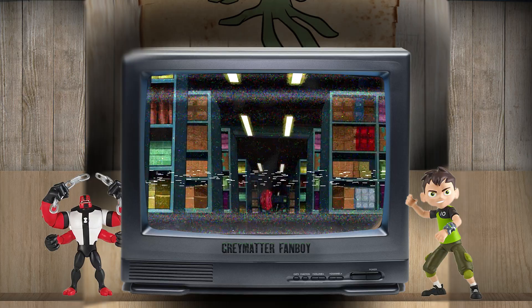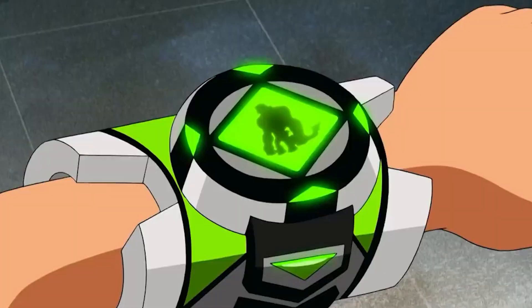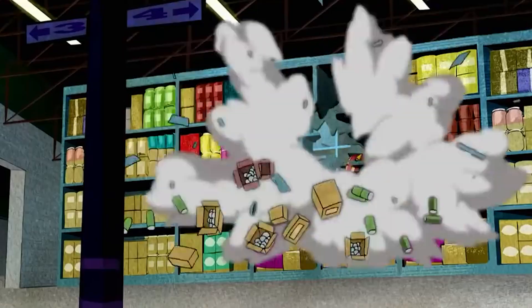He first debuted in the episode 'This Goes to 11,' where he takes on both Stinkfly and also Ben's recently unlocked Vaxosaurian transformation in what seems to be his first ever battle. And it does give us clues as to what could be the other DNA samples that make up Wrecking Bolt.